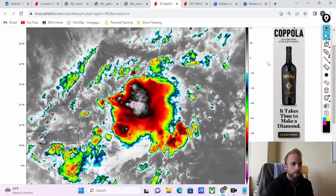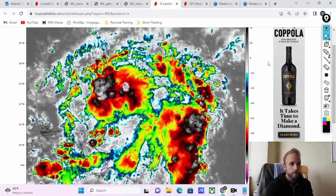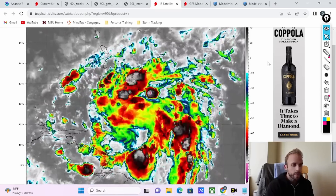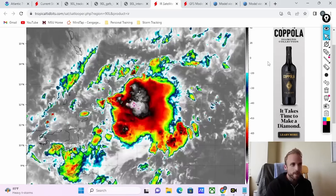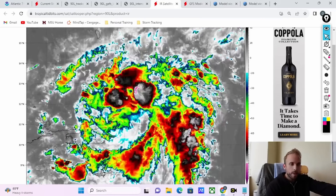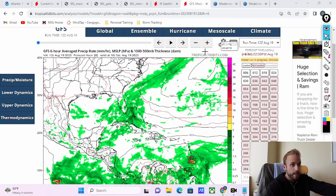It doesn't seem sheared apart or like it's interacting with very strong upper-level winds. All the thunderstorm complexes seem to be firing off in a sporadic nature, typical of a disturbance, but it doesn't seem like it's being ripped apart or struggling to inhale because of the dry air around it — which has been very, very symbolic of 2023.